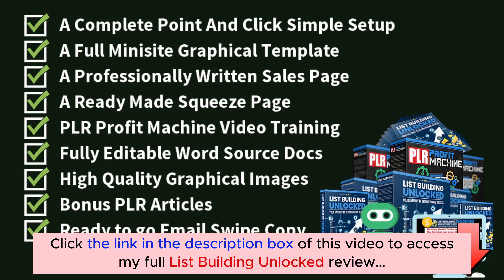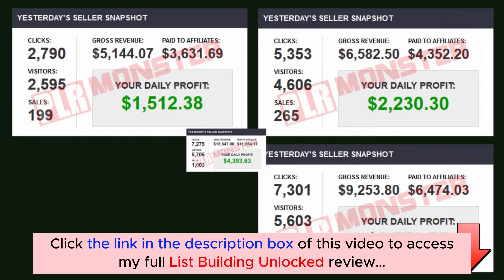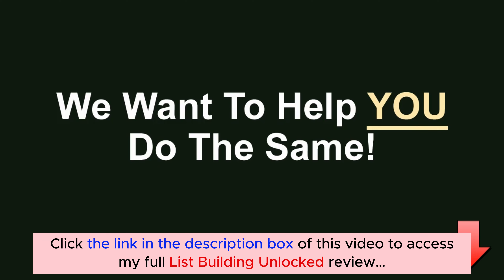How would you like instant access to a brand new product with full private label rights that you can instantly sell as your own and keep 100% of the profits? Check it out now.